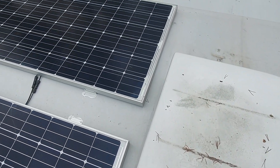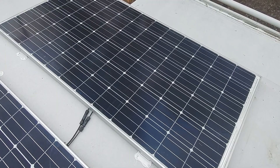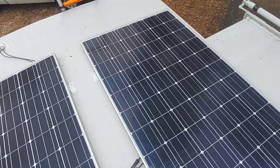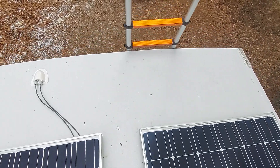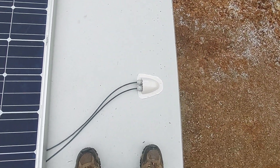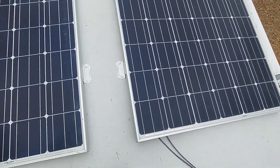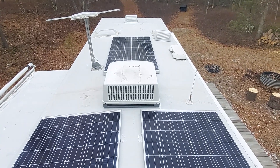Not too crazy about those exposed connectors, but they've got to be rated for UV. Pretty excited about this — should allow me to stay out here a little bit longer. There's the entry port, all sealed up. Come on, sun!